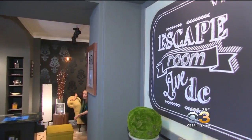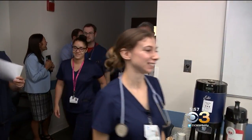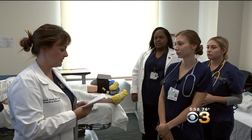From the Franklin Institute to your local mall, escape rooms are popping up everywhere. Everybody thinks it's a fun and innovative way to learn. In honor of World Sepsis Day, workers at Penn Presbyterian Medical Center created their own escape room to help staff spot and work with patients who have sepsis, a potentially deadly bodily reaction to an infection.